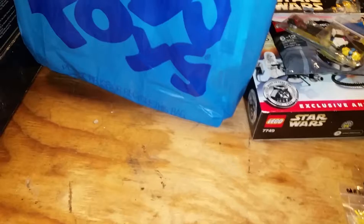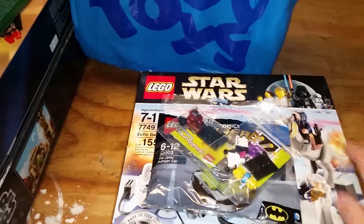Yesterday, which was November 1st, my buddy and I went to a toy show. So these are the things that I picked up there.